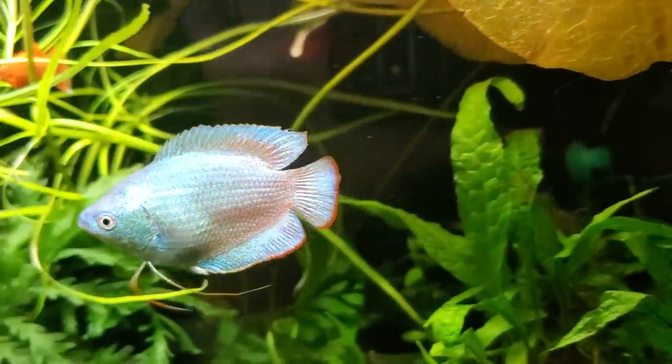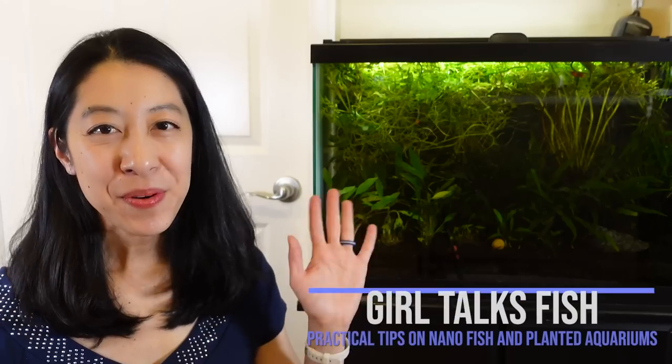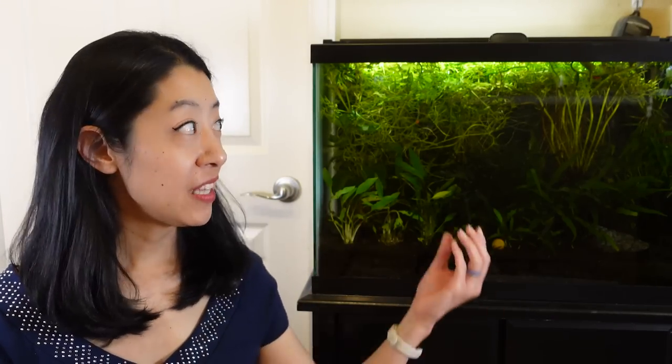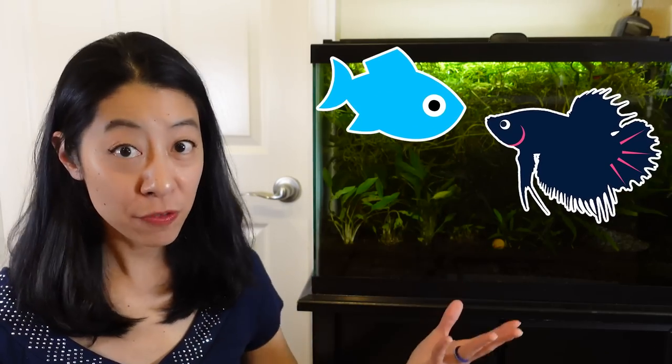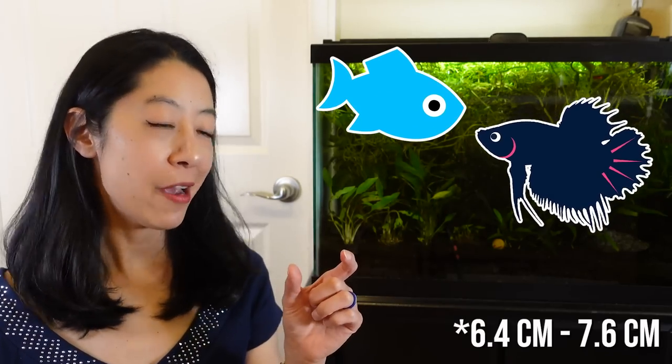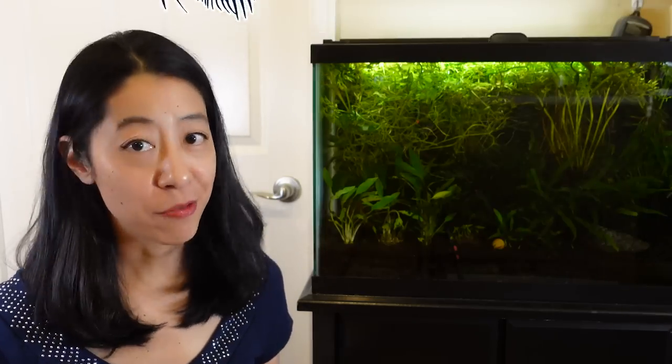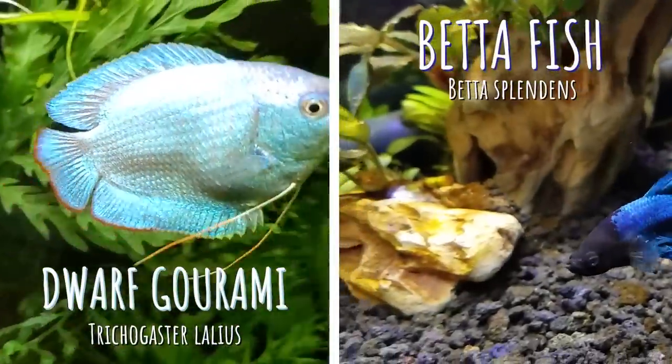So which one do I think is better? Hi, I'm Irene with Girl Talks Fish, and betta fish and dwarf gouramis are actually very, very similar. They're both labyrinth fish, meaning they take gulps of air from the surface. They're about two and a half to three inches long, and they like similar water parameters as well — tropical temperatures, and they can stand a very wide range of pH and GH. So let's dive into their differences.